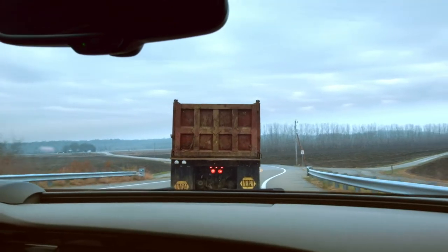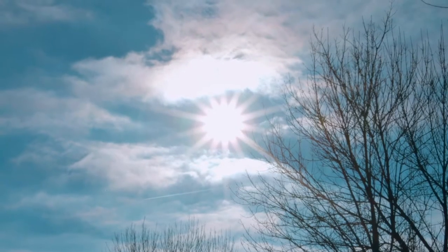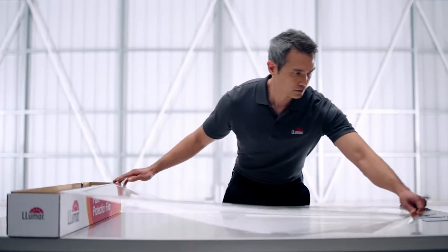Imagine your new car has a nearly invisible layer of protection against scratches and scuffs — one so revolutionary that it heals itself with heat. Lumar Paint Protection Film does just that.